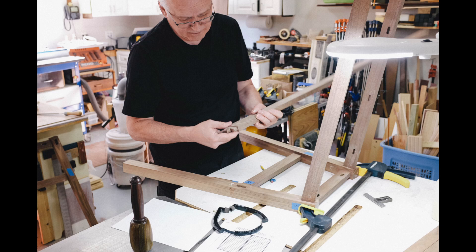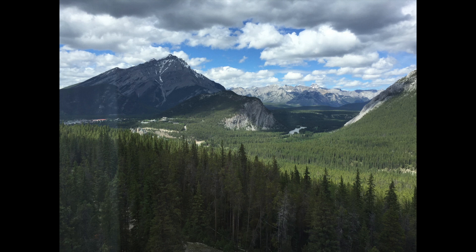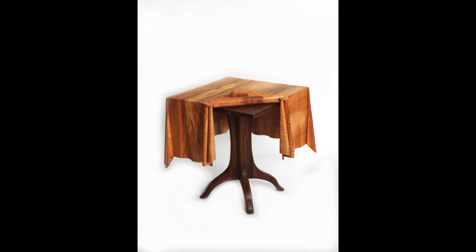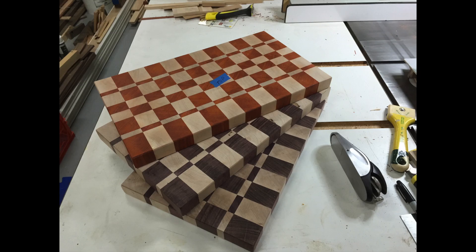Bill Maniotakis lives in Calgary, Alberta. He recently retired and is looking forward to spending some serious time in his shop in the coming years. Over the last 15 years, he's spent some of his free time building pieces of furniture and woodwork, covering everything from the whimsical to the extremely functional.